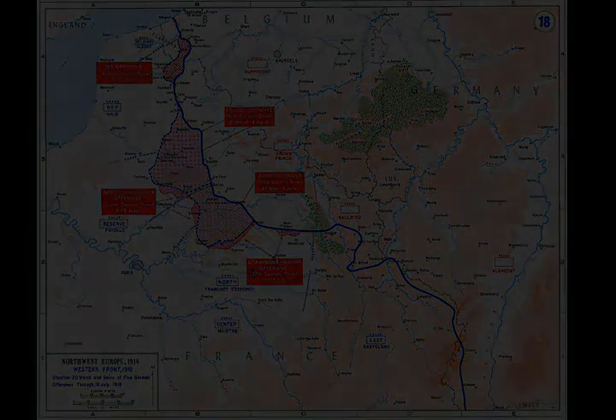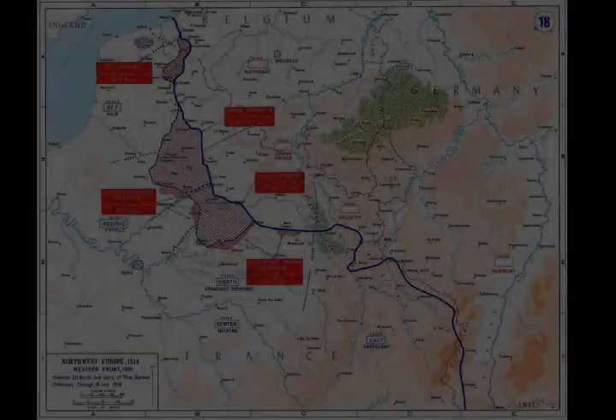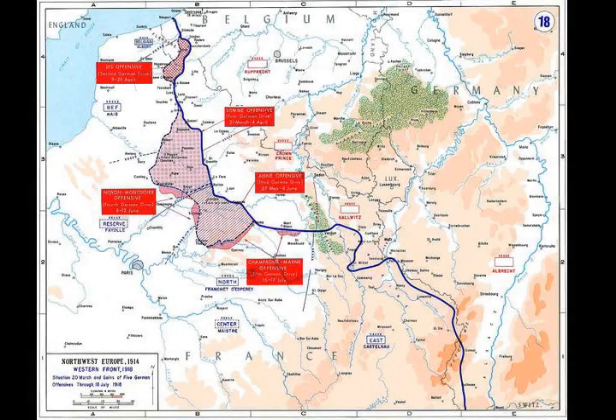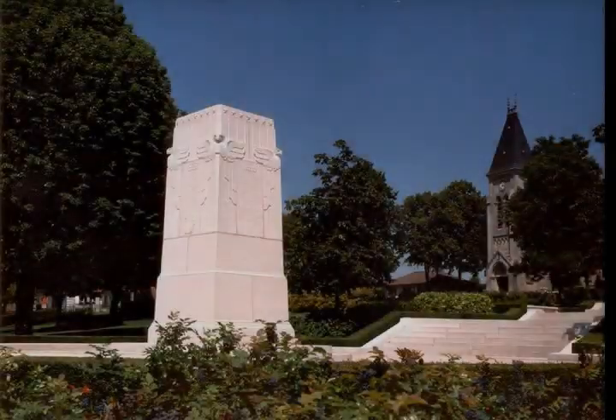The 28th Infantry Regiment plus two companies of the 18th Infantry Regiment, three machine gun companies, and a company of engineers captured Cantigny from units of the German 18th Army. The village was situated on high ground surrounded by woods, making it an ideal observation post for German artillery. Because the Americans did not have them in sufficient quantity, the French provided air cover, 368 heavy artillery pieces, trench mortars, tanks, and flamethrowers.